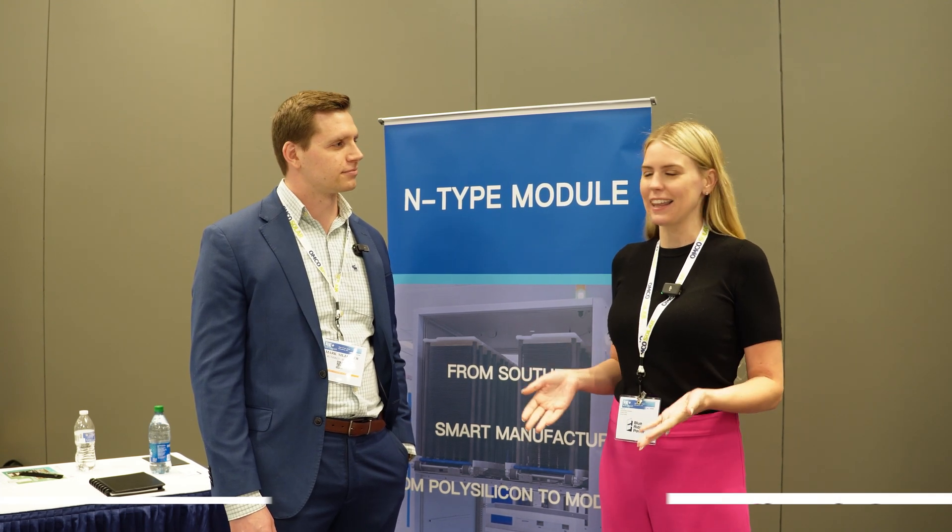Hey everyone, Ally from Solar Surge here. We are currently at the RE Plus Southeast Convention in Atlanta, Georgia.